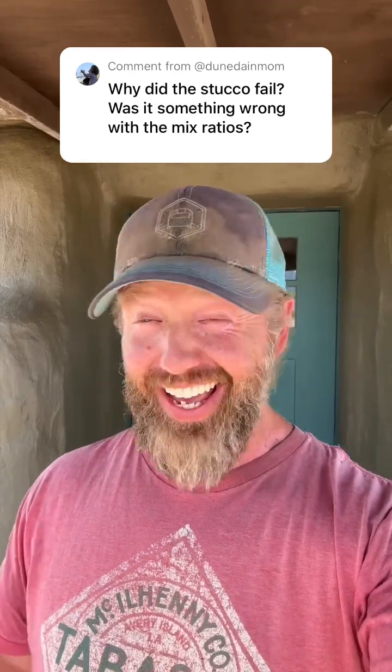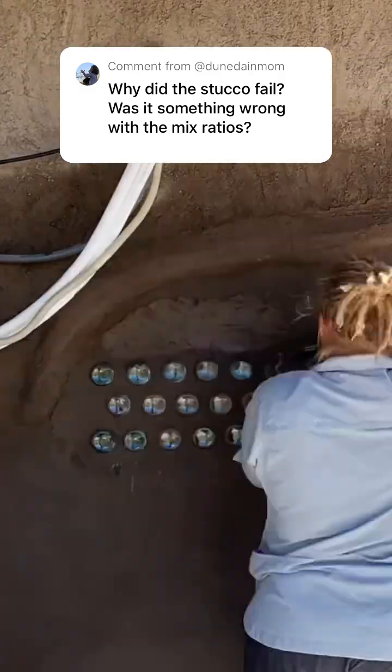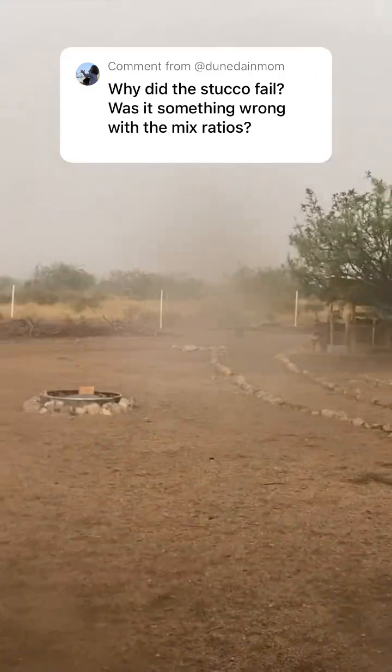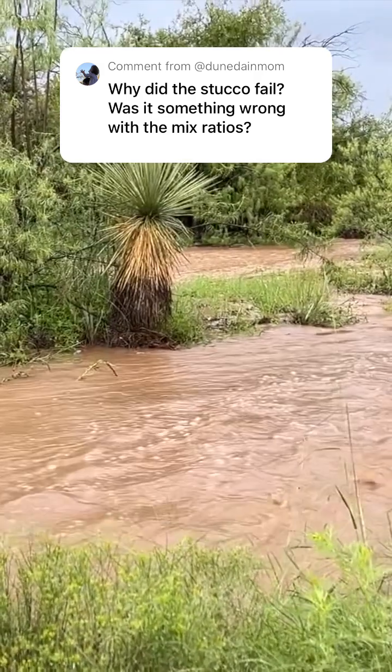Why did the stucco fail on the outside of the solar shed? We had used Cal Earth's recommendation for a cement stabilized soil earthen plaster. Turns out that that mix is no match for the insane weather events we get here in the high desert of Cochise County.